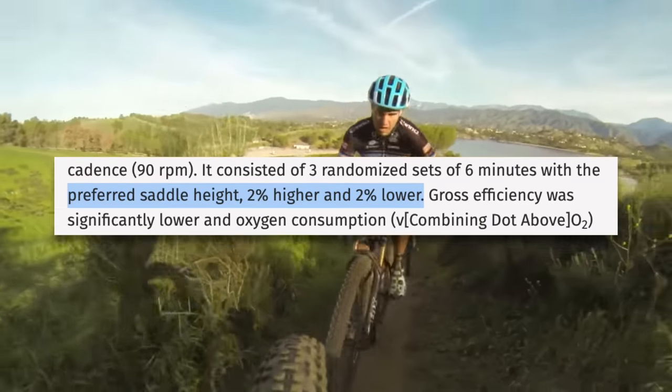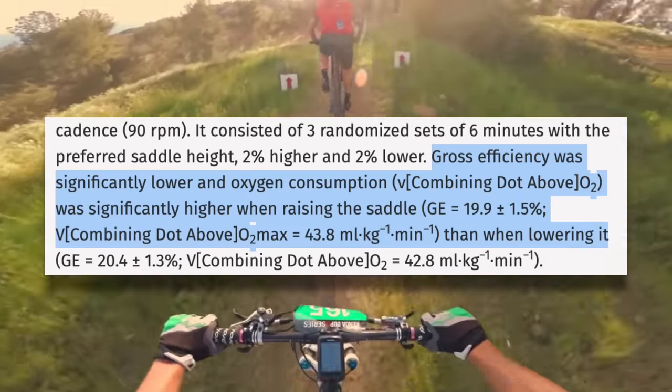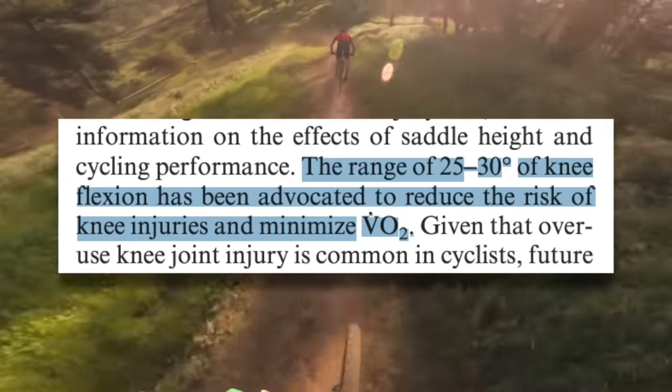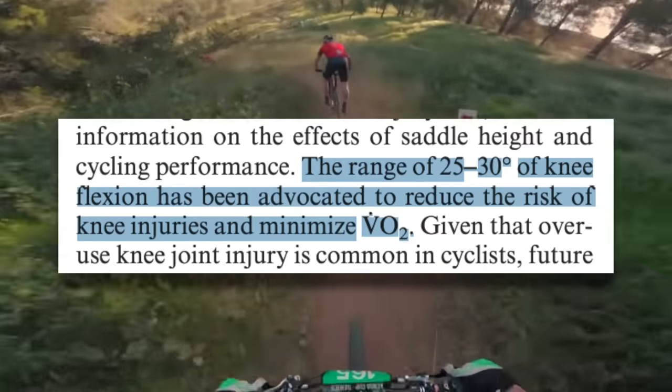That said, there is something you can do to ensure you're pedaling efficiently, and that is having your bike fit dialed. Your saddle height and saddle position can have a huge impact on pedaling efficiency. Studies on saddle height show that small differences of just plus or minus two percent can affect gross efficiency, and a saddle height that's too high is often worse than one that's too low. Further research demonstrates that the optimal saddle height puts your knee at a 25 to 30 degree angle with cranks in the downward position. If you're concerned about pedaling efficiency, stop concentrating on pedaling technique and cadence — whatever is most comfortable is likely most efficient. Instead, focus on your bike fit and most importantly, your saddle position.